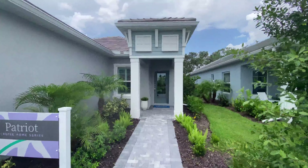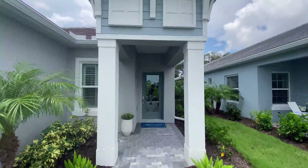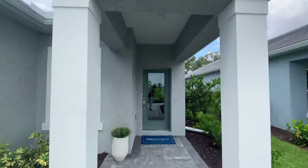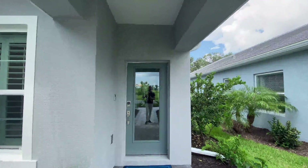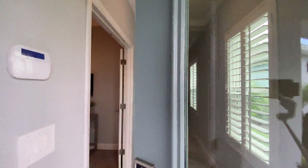Here we are looking at the Patriot — again, 1682 square feet, great layout, lots of finishes, and you're going to love the price, even with the pool. You're basically in here for less than a condo, which I really like.